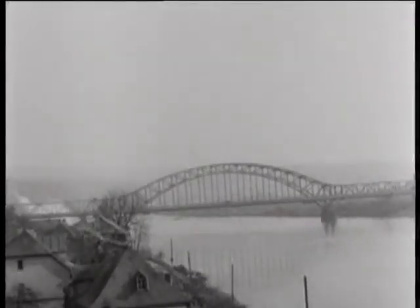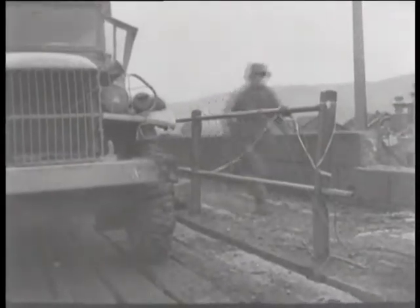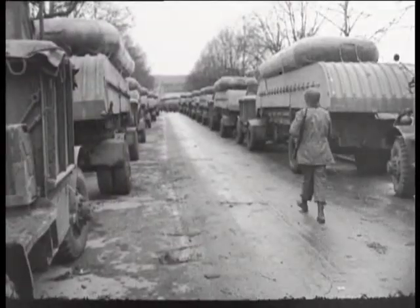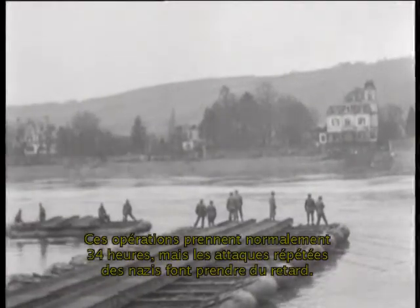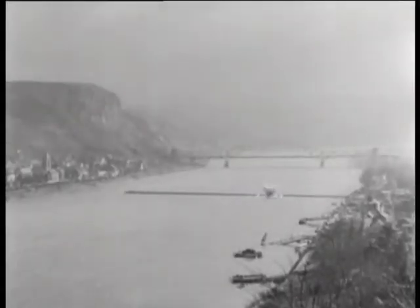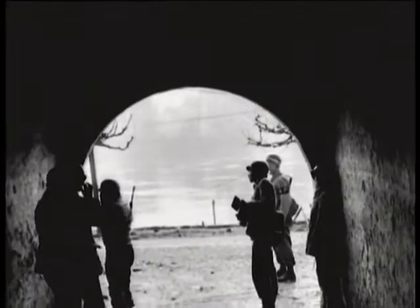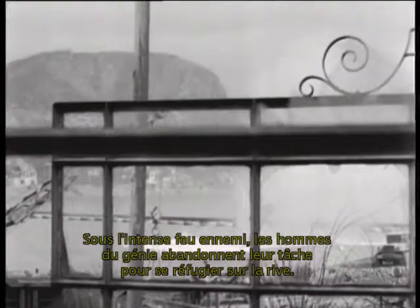The Ludendorff Bridge across the Rhine at Remagen. For 10 days it withstands aerial attacks and constant artillery fire while 1st Army troops exploit the initial breaching of the Rhine river line. Traffic in the face of the attacks must be kept to proper intervals between vehicles. A convoy of potent equipment is readied for engineer battalions who begin construction despite the enemy raids. Normally a 34-hour job, bridging operations fall hours behind as Nazi fire flares up repeatedly. Under heavy enemy fire, combat engineers out on the uncompleted span dash back to shore.